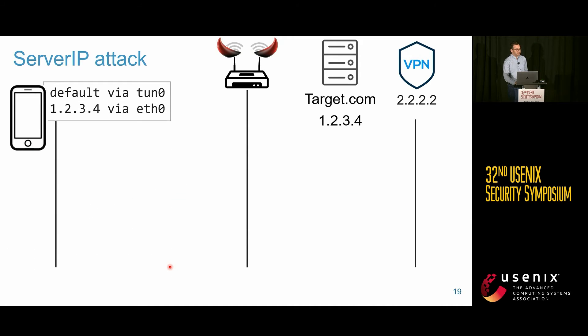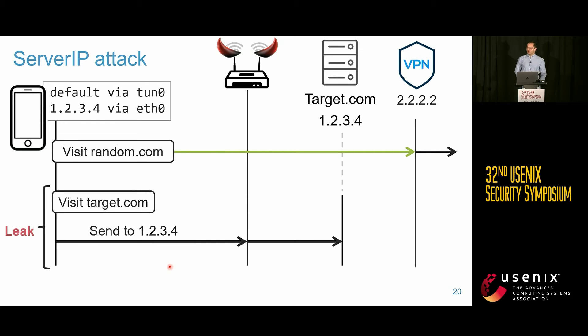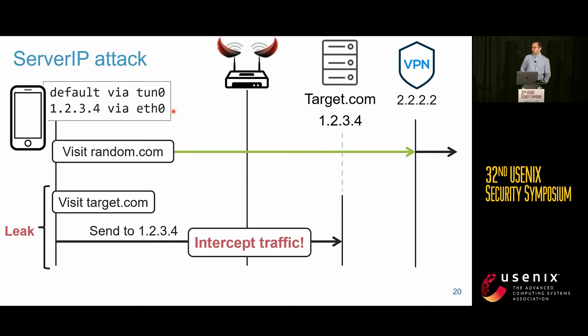After the tunnel is established, the routing table sends everything through the VPN tunnel except traffic to what the victim thinks is the VPN server IP. When the victim visits target.com, the secure DNS server resolves it to 1.2.3.4 — which matches the spoofed server IP — so that traffic is sent directly outside the tunnel and the attacker can intercept it.